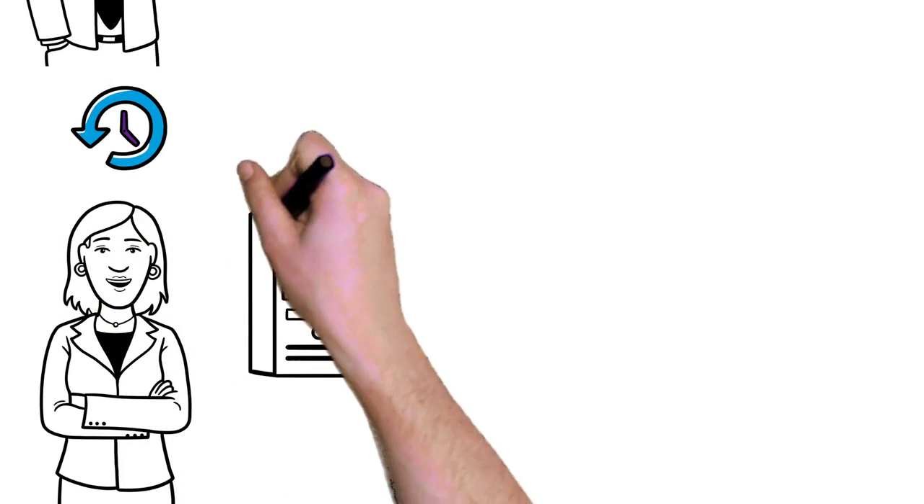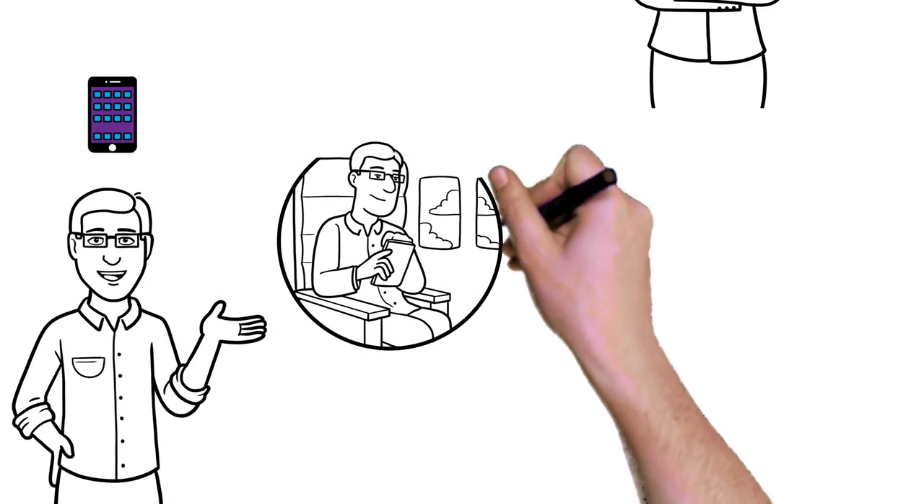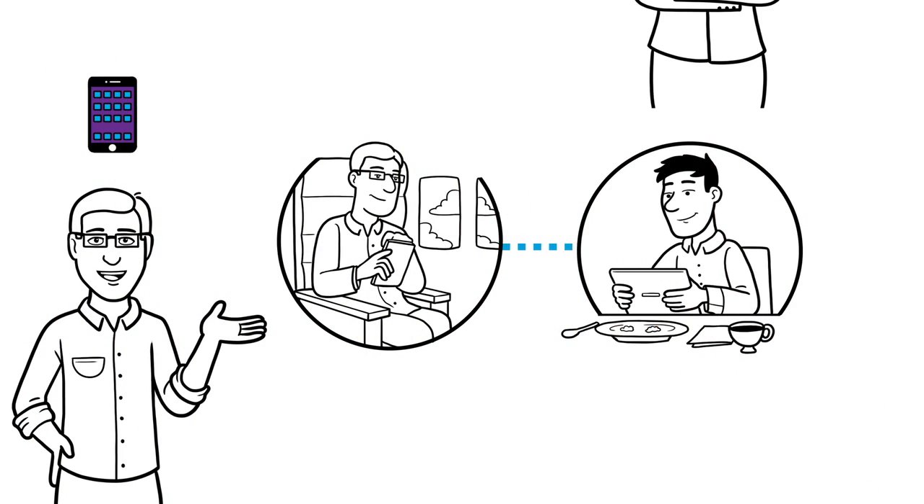My virtualized servers need backup, and I need an affordable alternative to expensive Tier 1 storage. And my users are going mobile and require anywhere, anytime access and collaboration options.